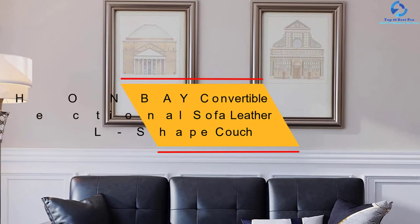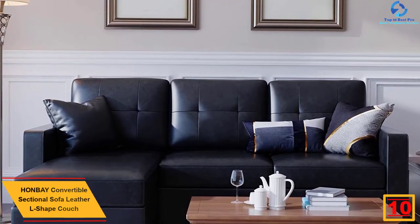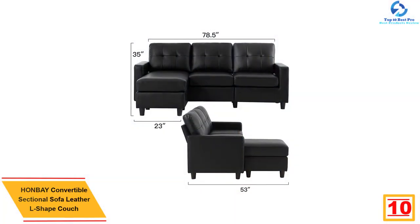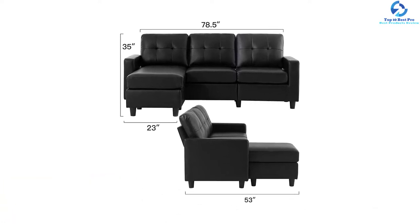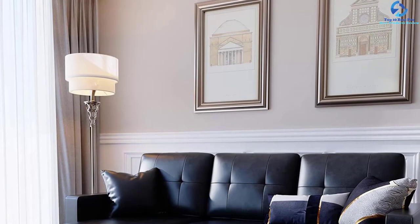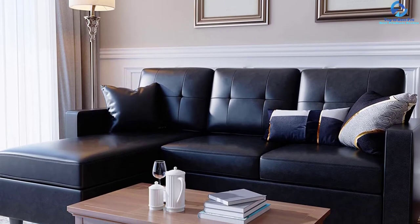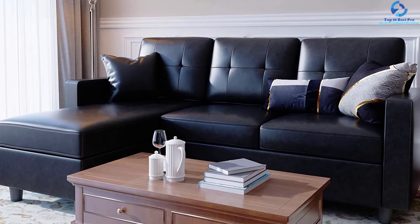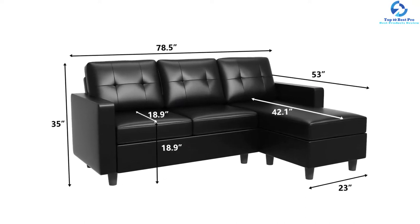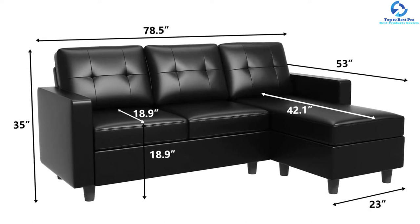Starting at number 10, we have the HONBAY convertible sectional sofa leather L-shaped couch. It is a notable name in the list of best-in-class couches loaded with useful features, ideal for refreshing the living space in a studio, condo, or apartment. It is the perfect combination of functionality and fashion. The pocket coils are used for the seat cushions, each individually wrapped, furnished with high-strength recyclable steel coils encased in a special foam sheet covered by a Dacron layer. The solid wood frame and HONBAY's control over each link of production, materials, and packaging make this a quality product.